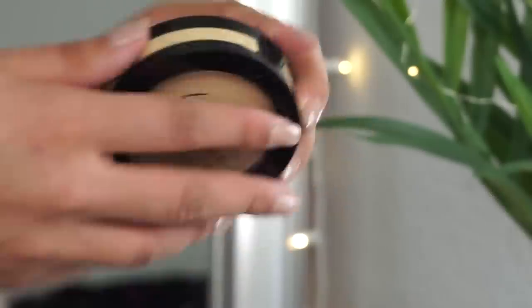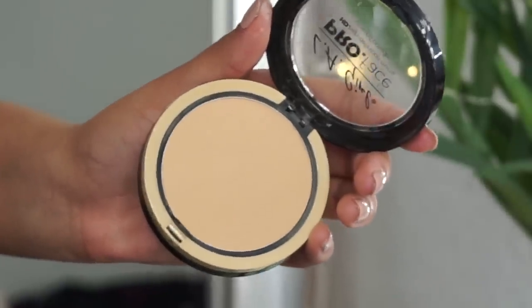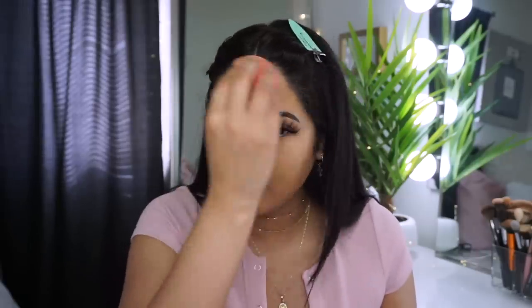For the rest of my face, I'm using the LA Girl Pro Face HD High Definition Matte Pressed Powder in Nude Beige. This one is on sale on the Ulta website for $5.94, so I'm going a few cents over budget — but it's a really nice powder. It makes your skin look blurred and gives a little coverage. It's not like the MAC one, but it's still great for setting foundation.